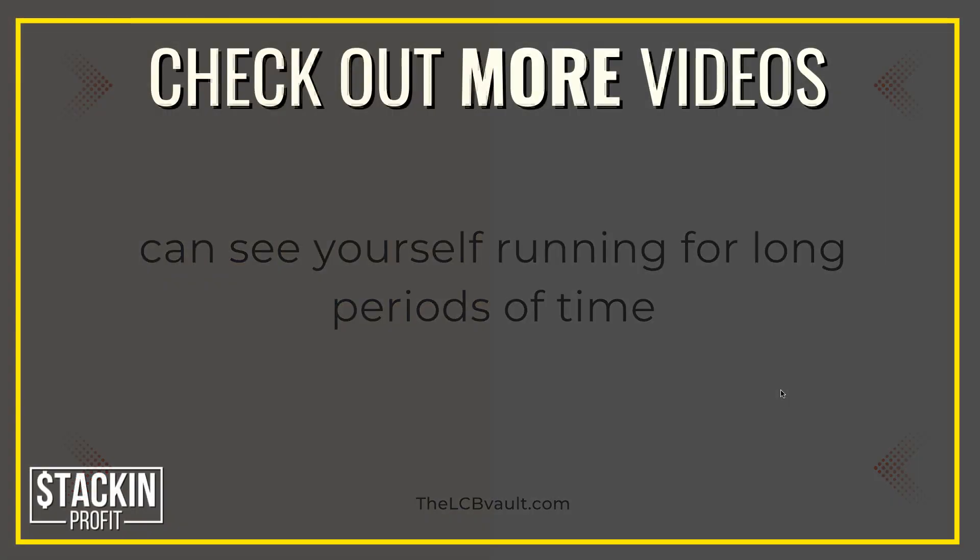I hope you enjoyed the video. Don't forget to give me a thumbs up, go hit subscribe and hit that little bell icon so you can be notified for any further videos. That being said, I've been Paddy, this has been Stacking Profit, and I'll see you again soon.